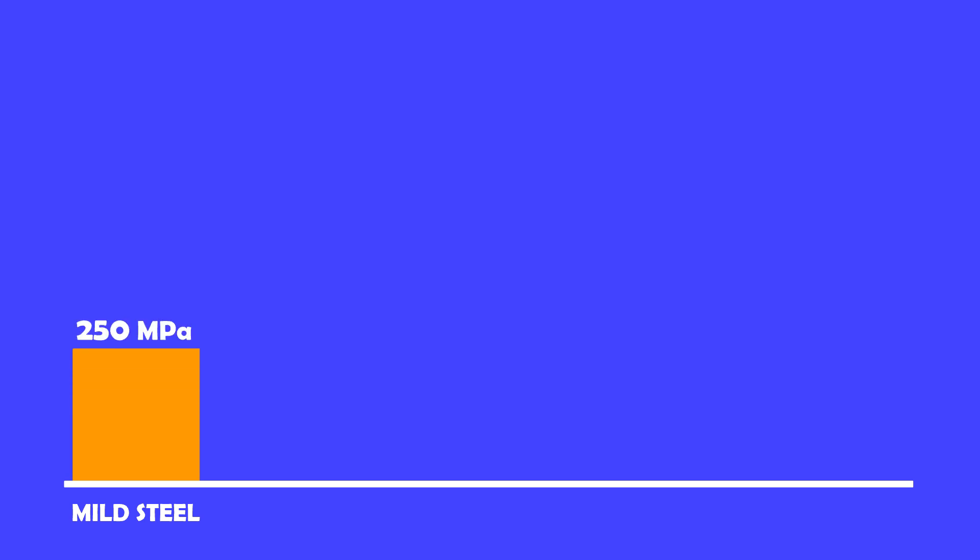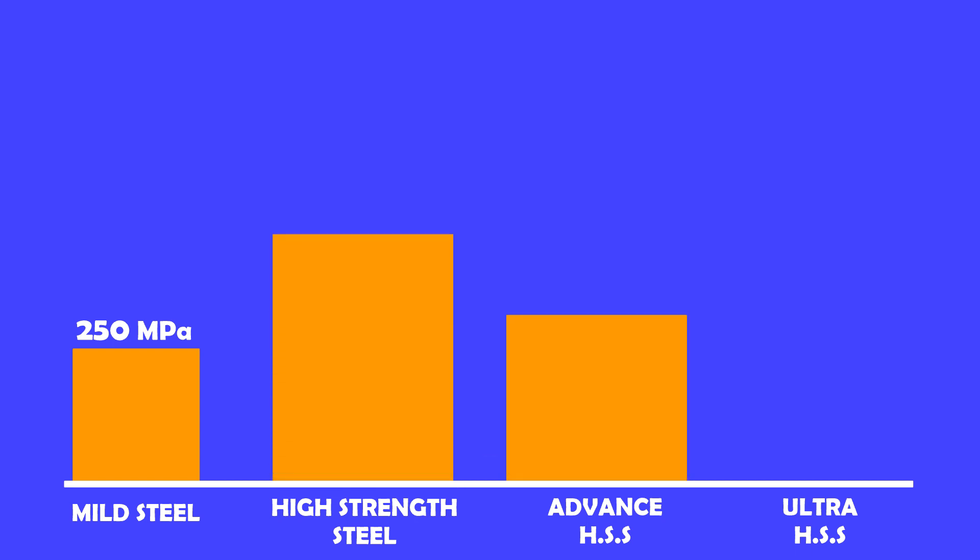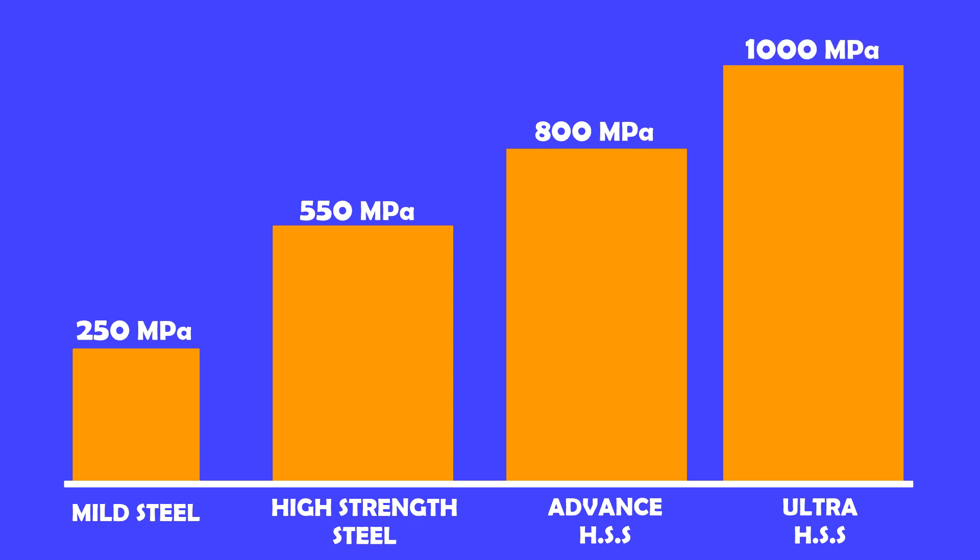Mild steel's yield strength is around 245 to 250 MPa. But high strength steel, advanced high strength steel, and ultra high strength steel have yield strengths ranging from 550 MPa to 1200 MPa, which is more than twice the yield strength of mild steel.